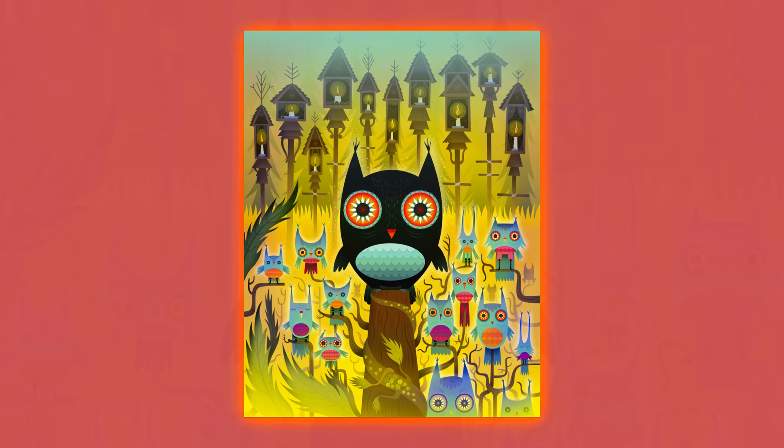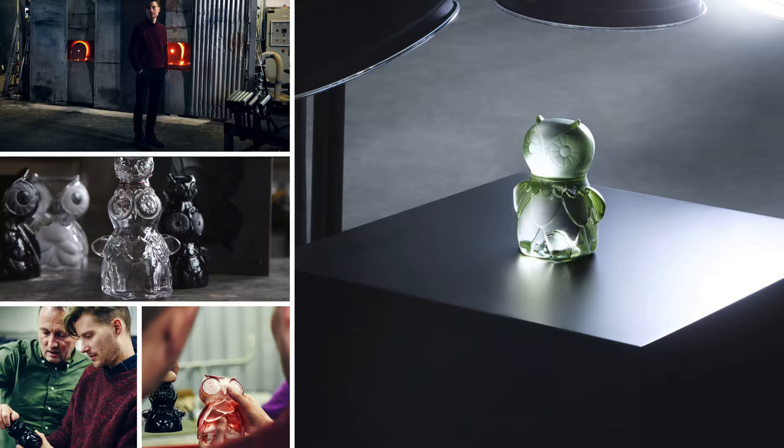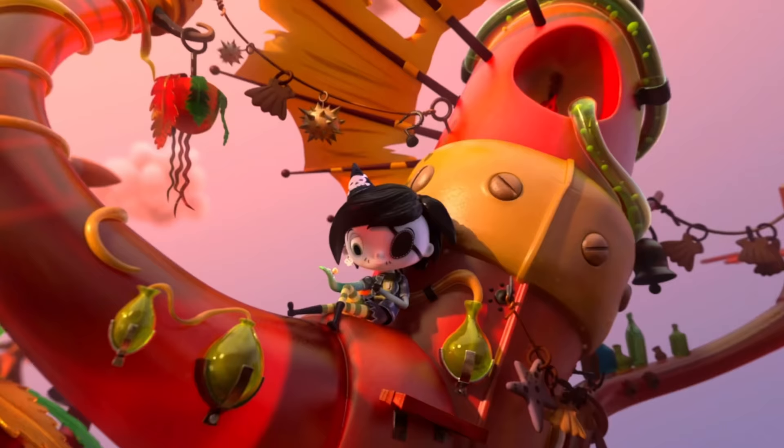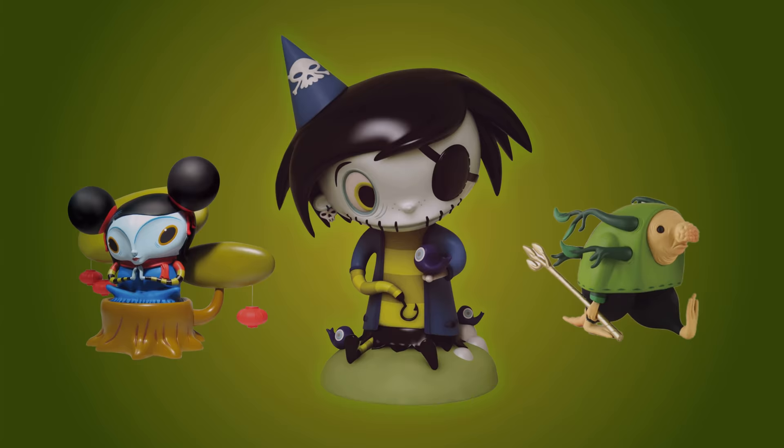Some clients I've worked with include Kidrobot, the ABC, Nickelodeon, MTV as well as IKEA. I'm really passionate about my personal projects. My most well-known is the Scary Girl brand, which has manifested itself in a graphic novel, video games, limited edition figures, exhibitions and a feature film.